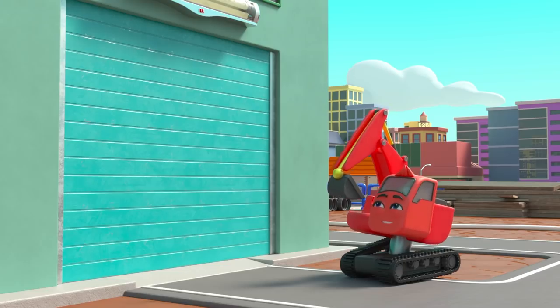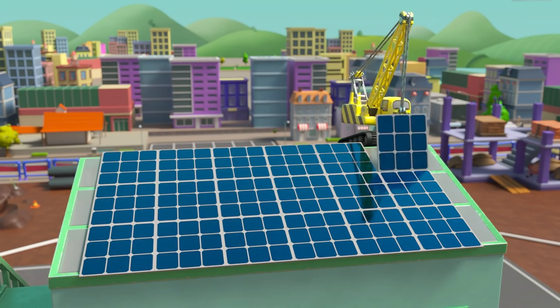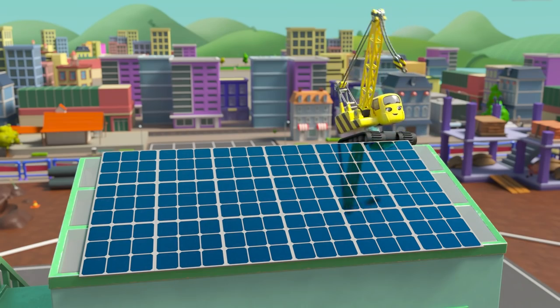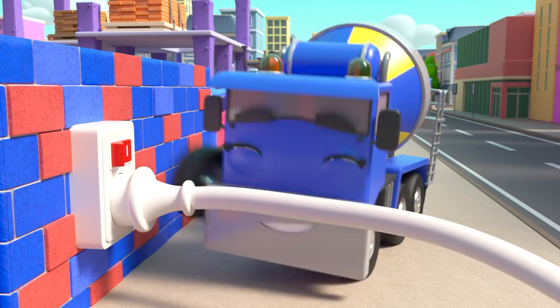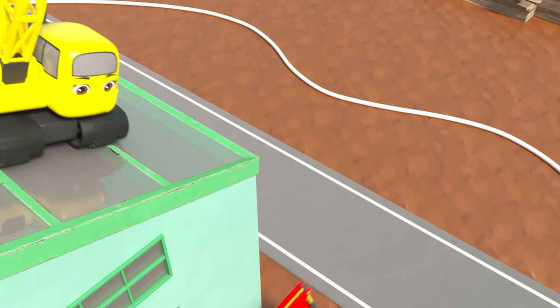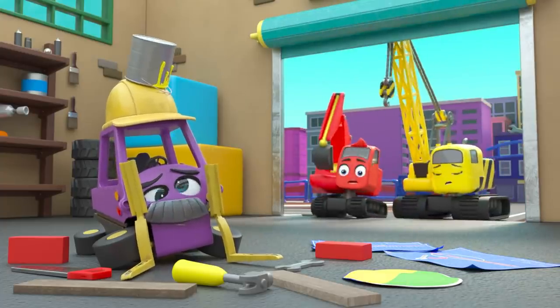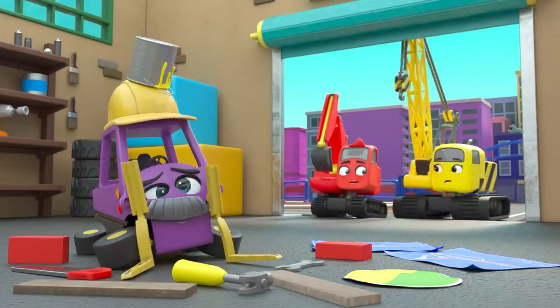Very clever! Daisy puts the last solar panel in place. With all those panels they should have lots of power. CJ tries the switch — hooray, the lights are back on! It worked. But Mr. Rubble has got into a real mess while stuck in the dark!